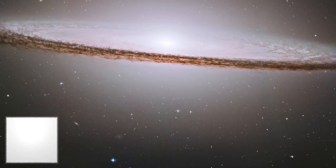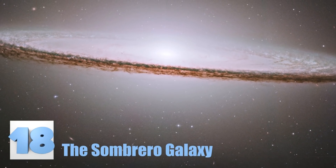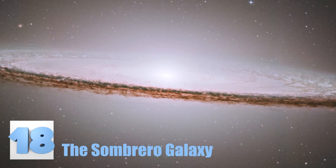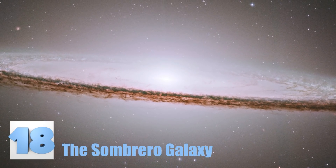Number 18: The Sombrero Galaxy. You can see just how this galaxy got its name after looking at its shape in this picture. The center of the galaxy shows a single bright light surrounded by many layers of dust lanes.